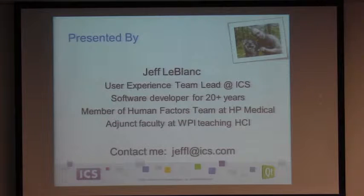I'm Jeff LeBlanc, and I am a user experience team lead at Integrated Computer Solutions up the road in Bedford. We're a small company, about a hundred or so folks, mostly software engineers, but we've got a clever little user experience team that we've managed to carve out in the last few years and we're doing some interesting stuff.